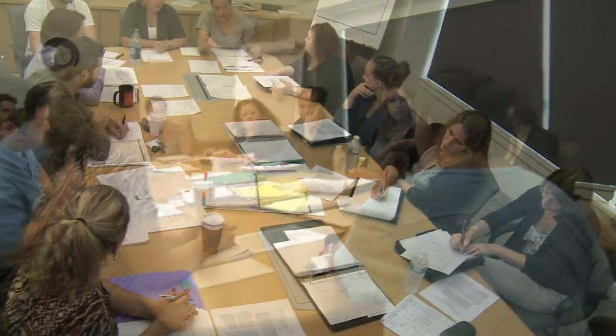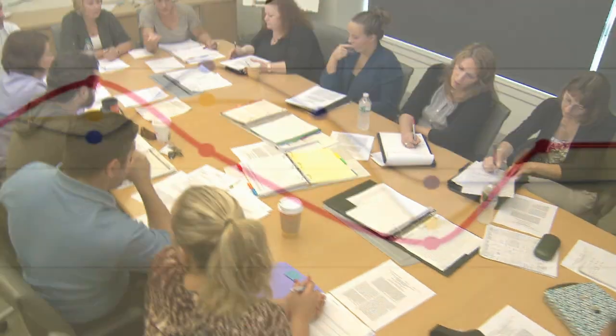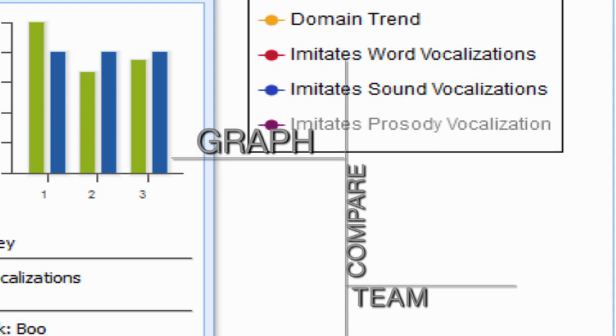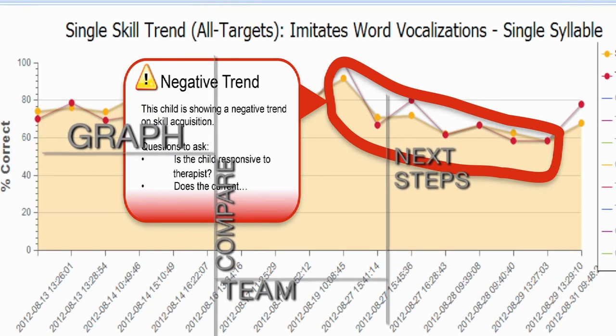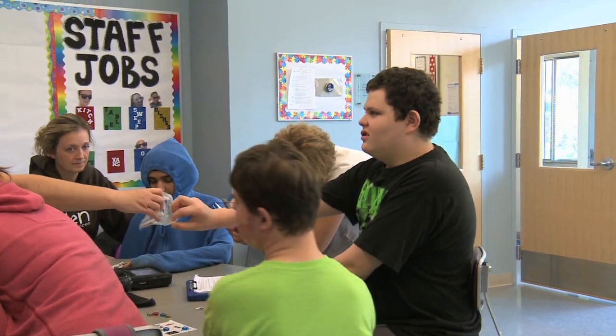Analyzing student progress without Eden's Learning Management System takes an entire team and multiple meetings. Now, Eden's Learning Management System will graph and compare data from therapists, teachers, administrators, and caregivers, and provide guidance to critical next steps in the curriculum. So you'll spend less time in meetings and more time providing the services clients require and deserve.